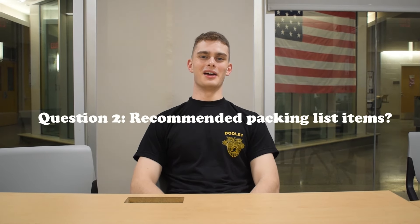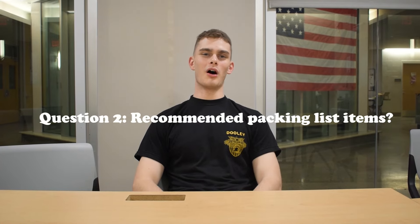My top recommended items would definitely be, number one, a waffle top and waffle bottom, because it gets super cold during the night at the FTX. Another big thing that not a lot of people will bring up is makeup wipes, because you're going to be wearing face paint most of the time. It's pretty aggravating to get off, and it doesn't really work well with the camo-off they sell at the cadet store. So definitely stock up on those.